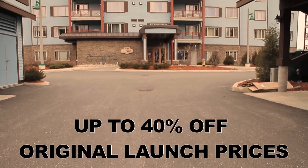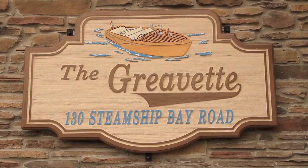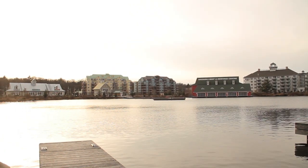This is a builder blowout, with only seven remaining units being offered at deep discounts off the original selling price. If you're familiar with the outstanding new Muskoka Wharf and have been indecisive about buying here, then wait no longer. Once these are gone at this price, they're gone.